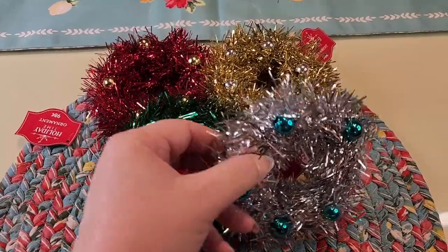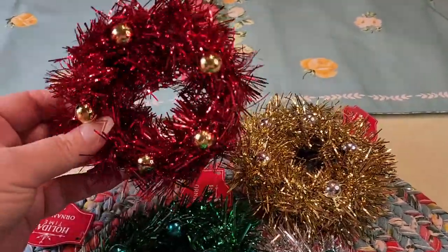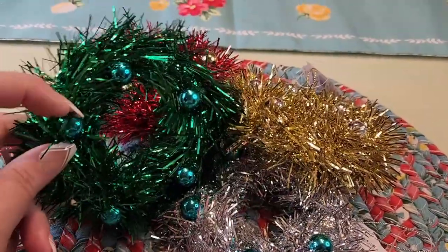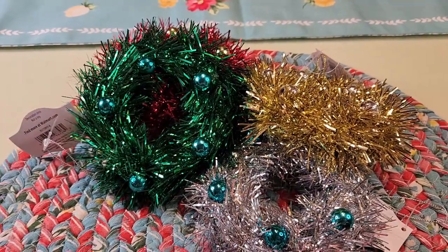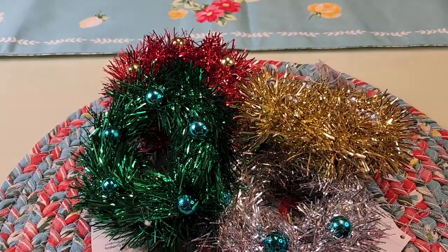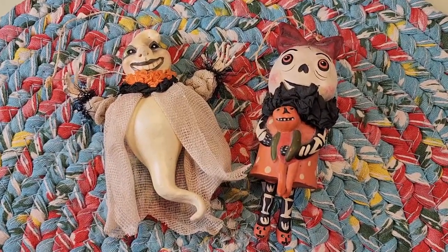These are from Walmart and they were 98 cents each — very lovely, very vintagey. I'm not sure what I'm gonna do with them yet. I just love when you can get the little plastic words that say Merry Christmas. You can glue that across there, use these as napkin rings, use them around the bottom of a candle — there's so many options. They're just adorable.